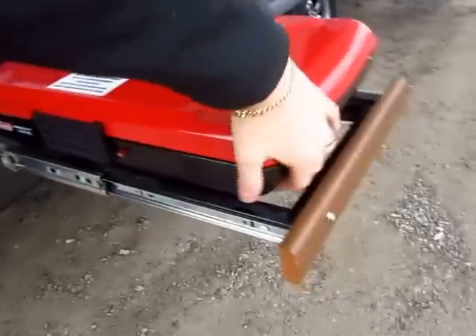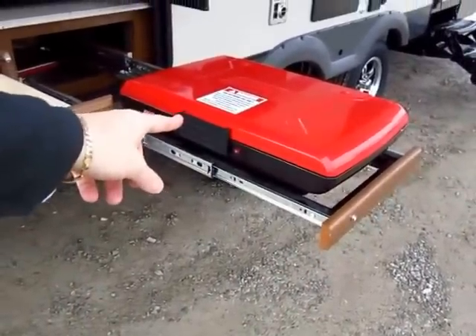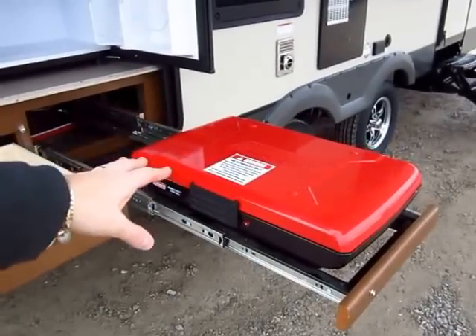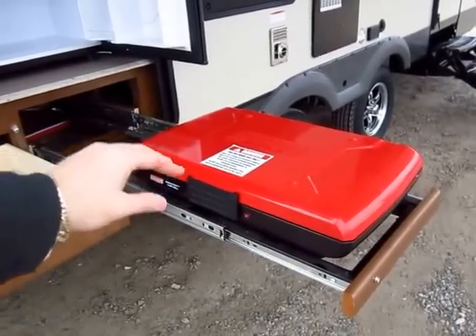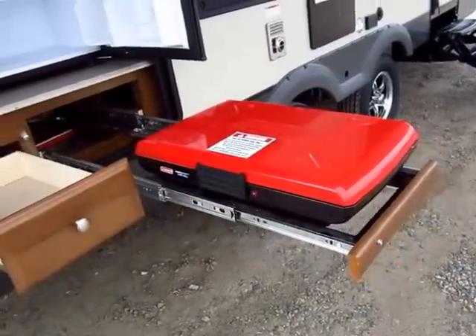Your grill is a free-floating Coleman grill, and this is nice because it's a high-output grill, not like the little two-burner stoves you see in campers. If you can blow hard enough to blow candles off a birthday cake, you can blow that stove out. This takes a 25-mile-an-hour wind and you can't do that.